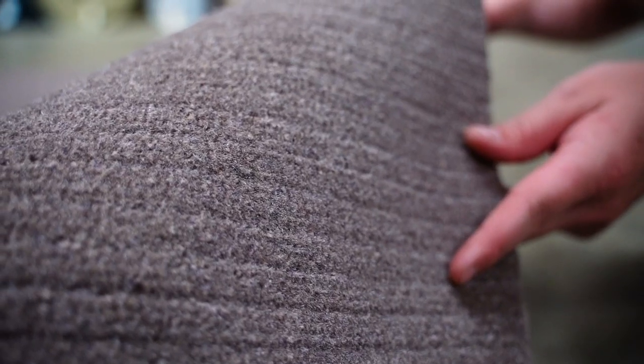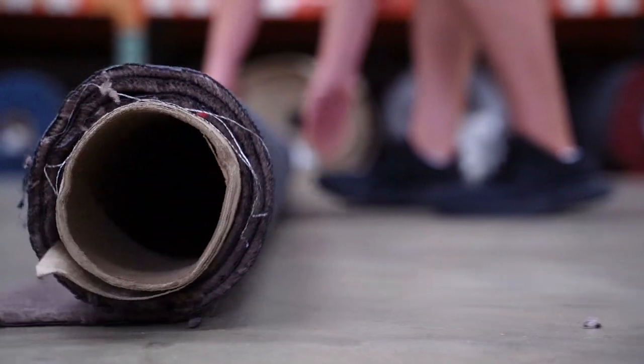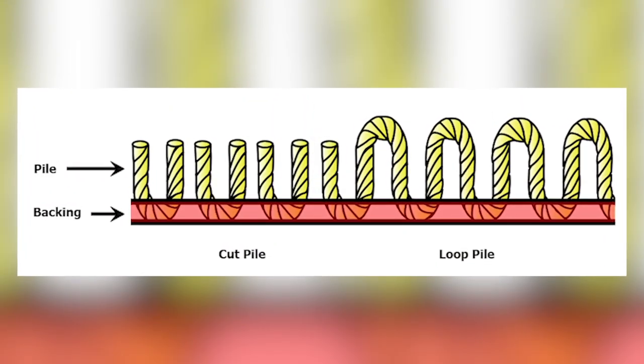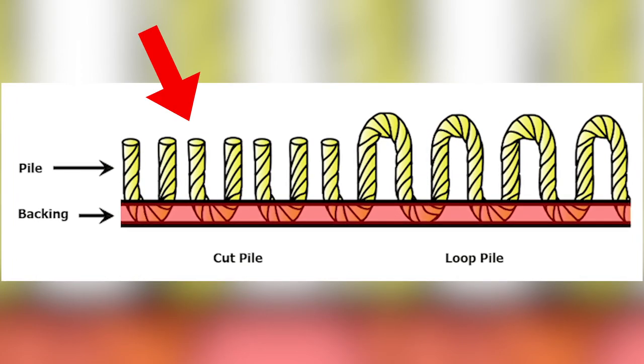The main difference in most carpets is the pile. The pile is the surface layer of the carpet — the part that you see and you feel. The carpet weaving process involves looping the fibers back and forth through the backing of the carpet, so the pile is determined by whether those loops have been cut or stay in their original loop form.